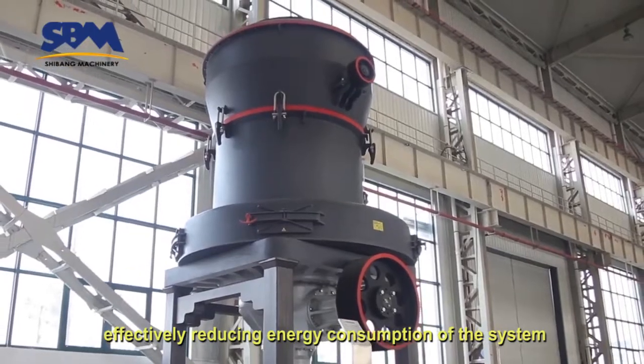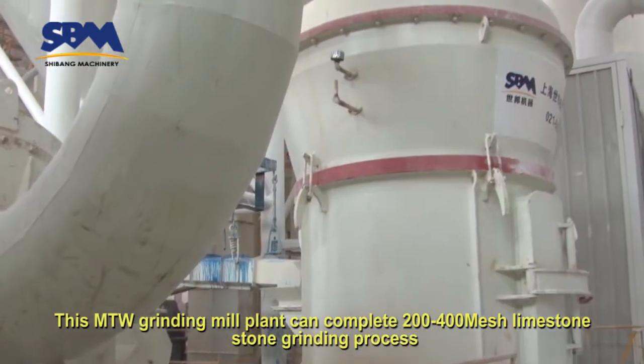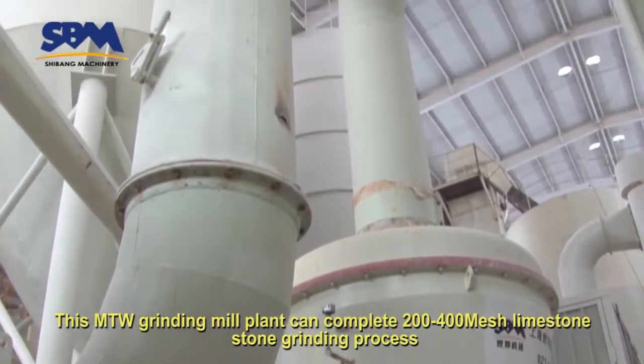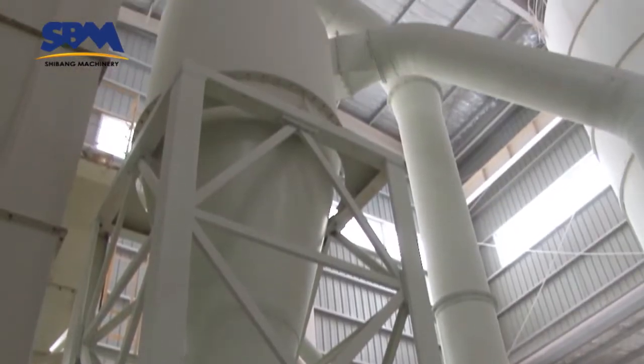This effectively reduces energy consumption of the system. This MTW Grinding Mill plant can complete 200 to 400 mesh limestone grinding process.